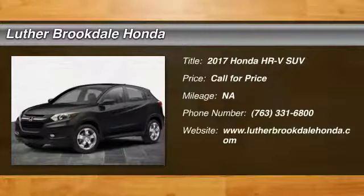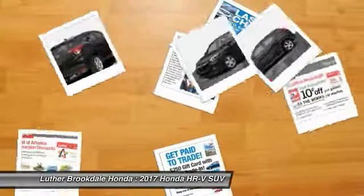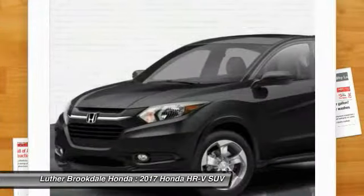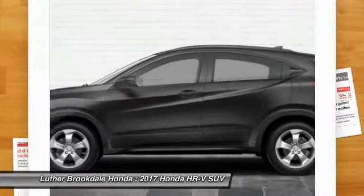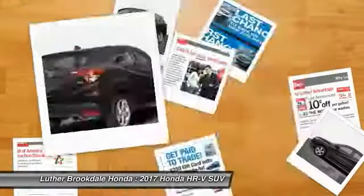Stop by and take a look at the 2017 Honda HR-V. The HR-V has a good looking exterior with a clean design. It comes with a well tuned suspension and a handsome and flexible interior with tons of options to choose from.